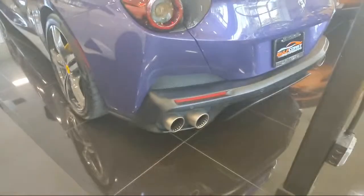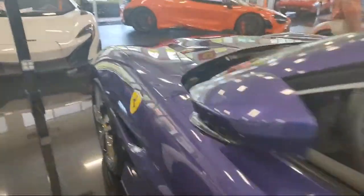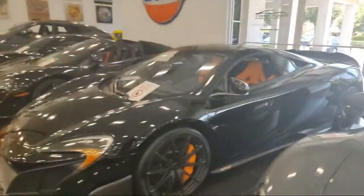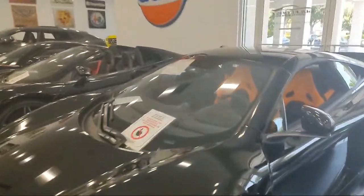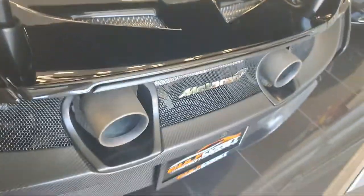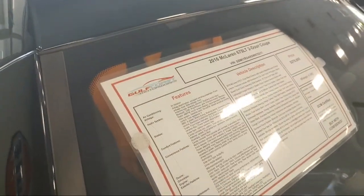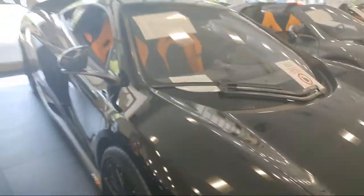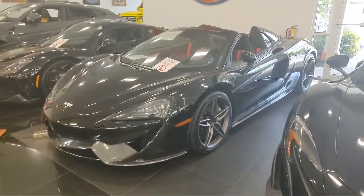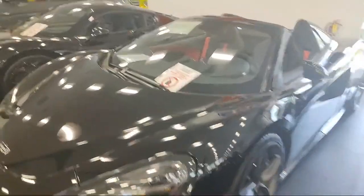This one is gorgeous — the right color. I wonder if it's a wrap; it's probably a wrap. More Alcantara — the black and orange theme continues. No quad exhausts on this one. It is a 675 LT — only $278,000. What a bargain. They've got them all on battery tenders keeping them fresh, ready to start. Nice to see that.